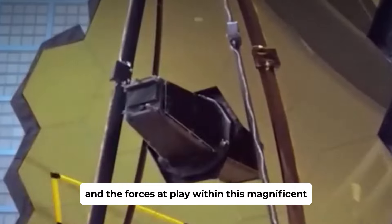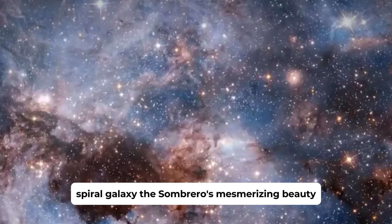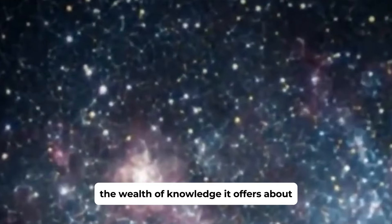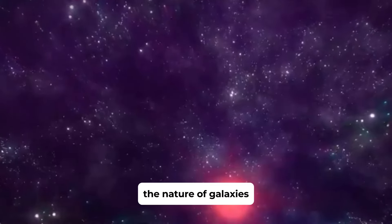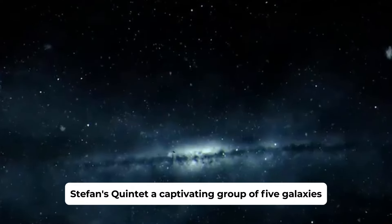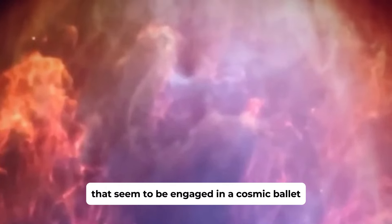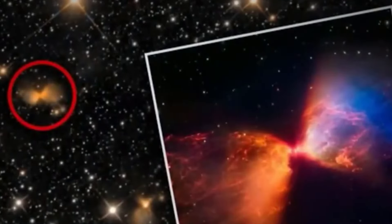Located at the southern fringe of the Virgo Galaxy Cluster, some 30 million light-years from Earth, this galaxy has captivated astronomers and space enthusiasts alike. The detailed image captured by the JWST has provided invaluable information about its structure, composition, and the forces at play within this magnificent spiral galaxy. The Sombrero's mesmerizing beauty is only matched by the wealth of knowledge it offers about the nature of galaxies.